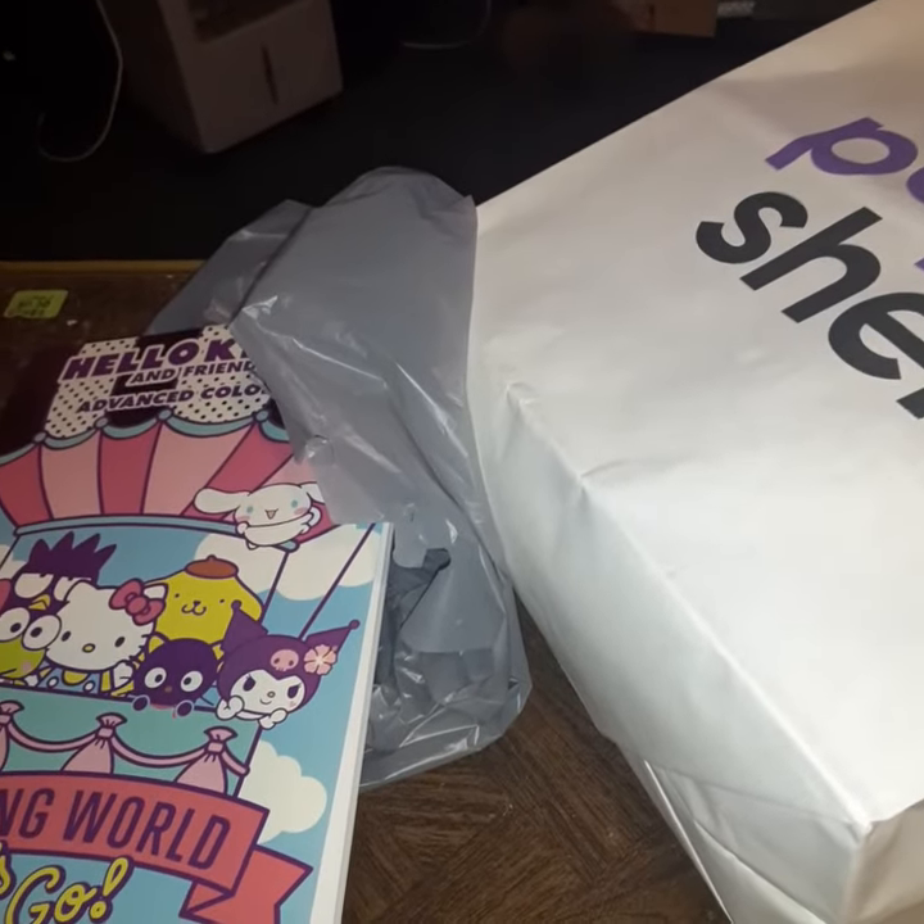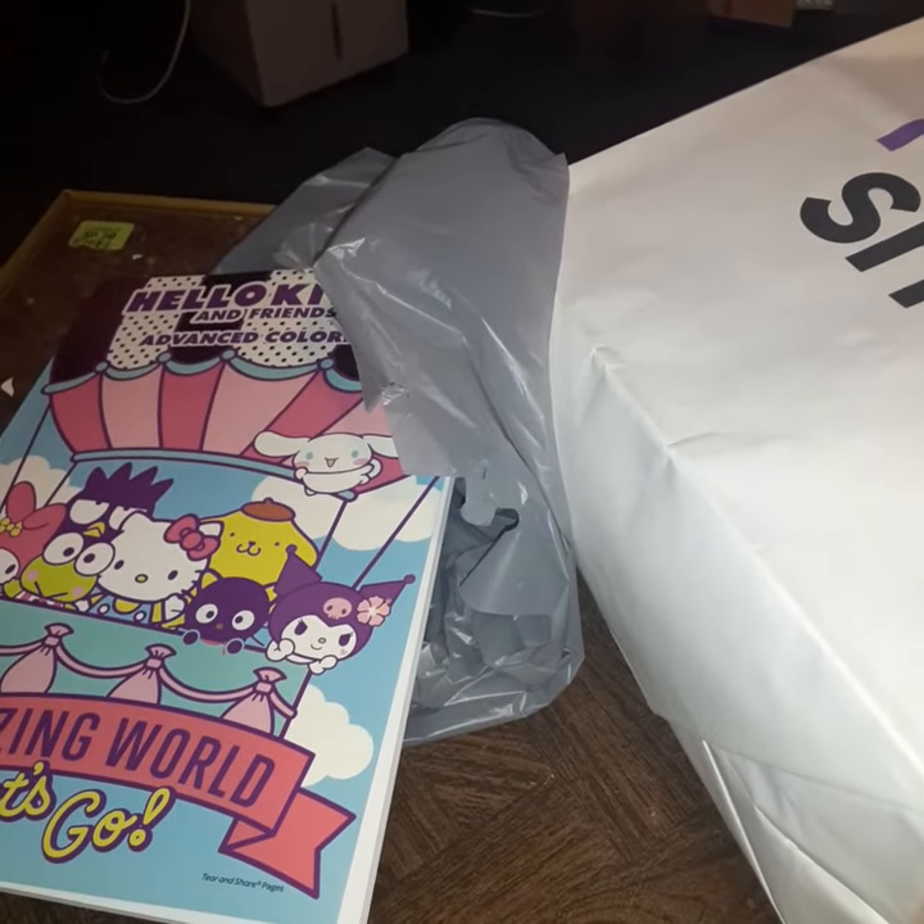Hey guys, how's everybody doing? I'm going to show you what stuff I got from Dollar Store, Dollar Tree, and Pop Shelf.